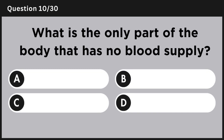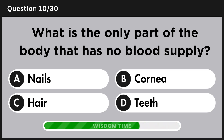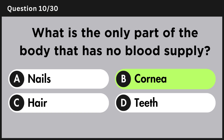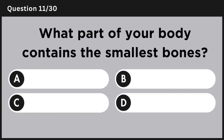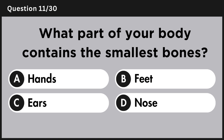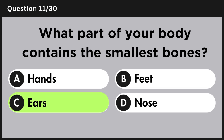What is the only part of the body that has no blood supply? Answer B, cornea. What part of your body contains the smallest bones? Answer C, ears.